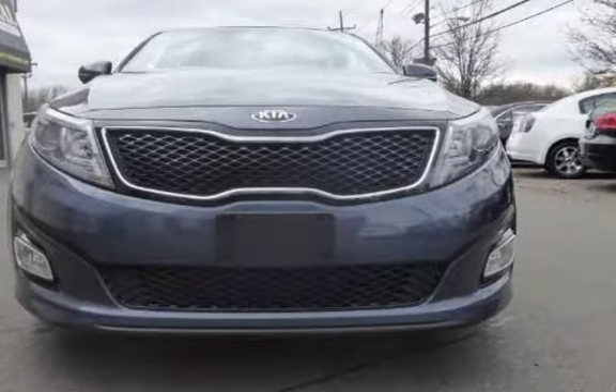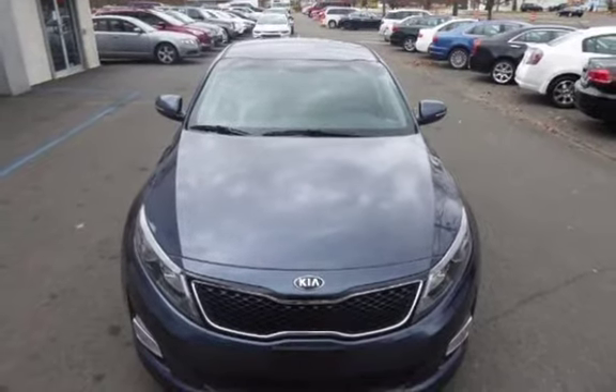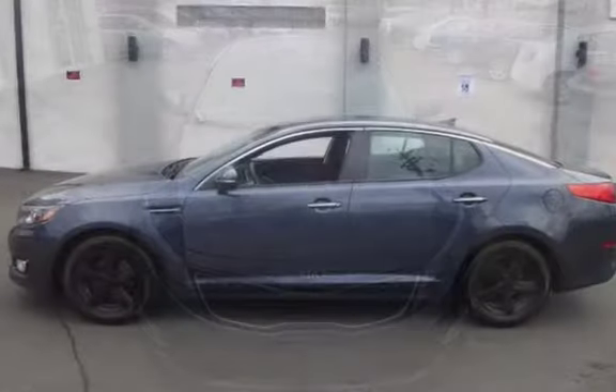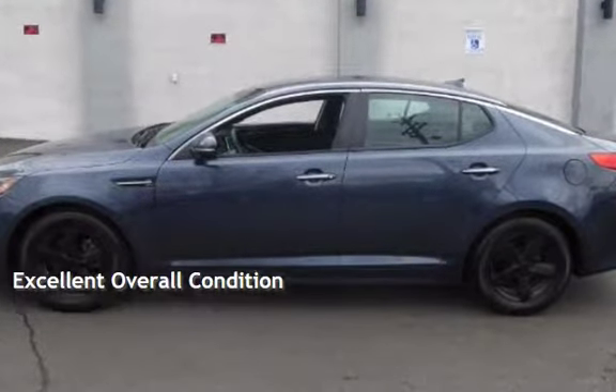This Kia is a great value with less than 32,000 miles on the odometer. Estimated fuel economy for this vehicle is 23 miles per gallon in the city and 34 miles per gallon on the highway. This vehicle is in excellent overall condition.